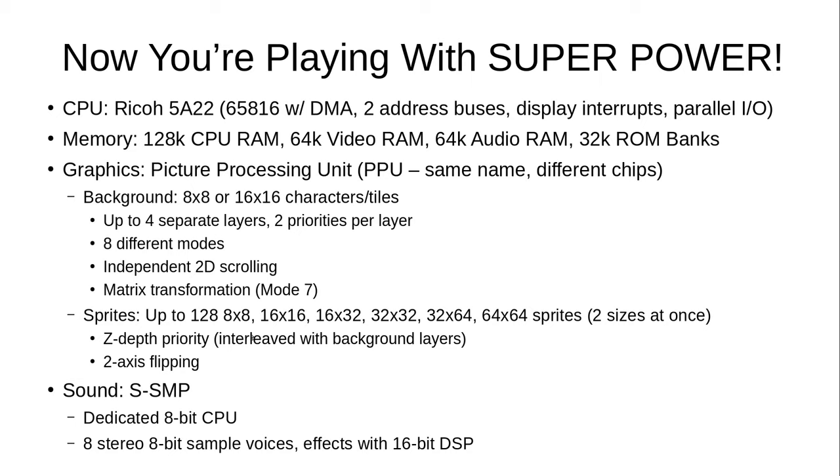For sound, the SNES actually has a dedicated CPU embedded within the chip called the SSMP, giving you eight stereo 8-bit sample voices so you can have eight different PCM samples playing at the same time, each stereo 8-bit. On top of that, there was a 16-bit digital signal processor able to add effects to each of those voices — very great sound capability. With ROM chips becoming cheaper, it became easy to create really nice sound incorporating digitized recordings, making it a very capable system especially for the time.